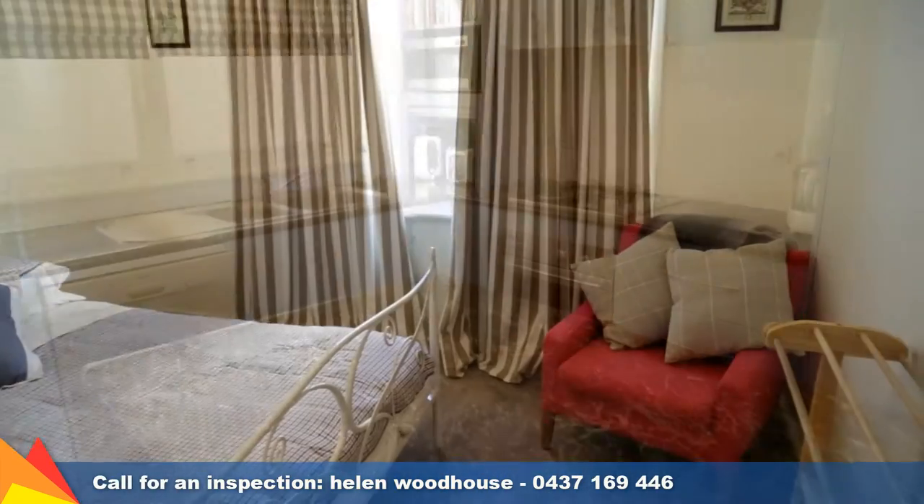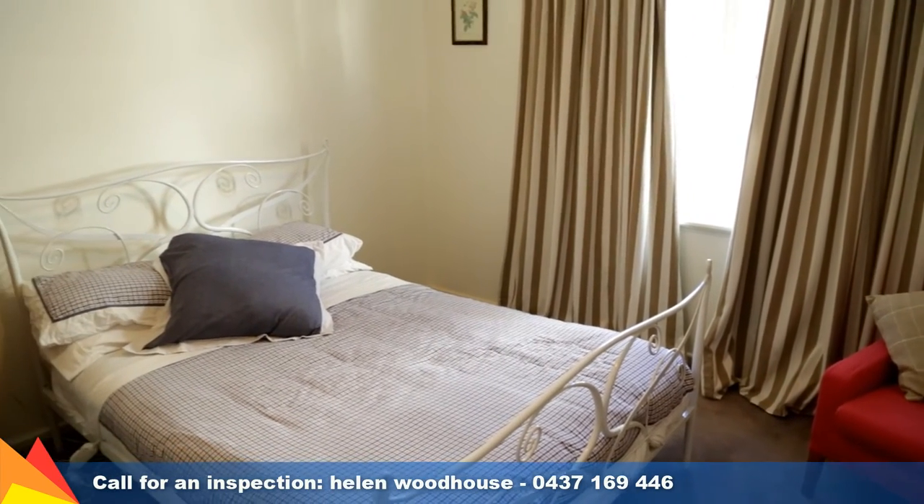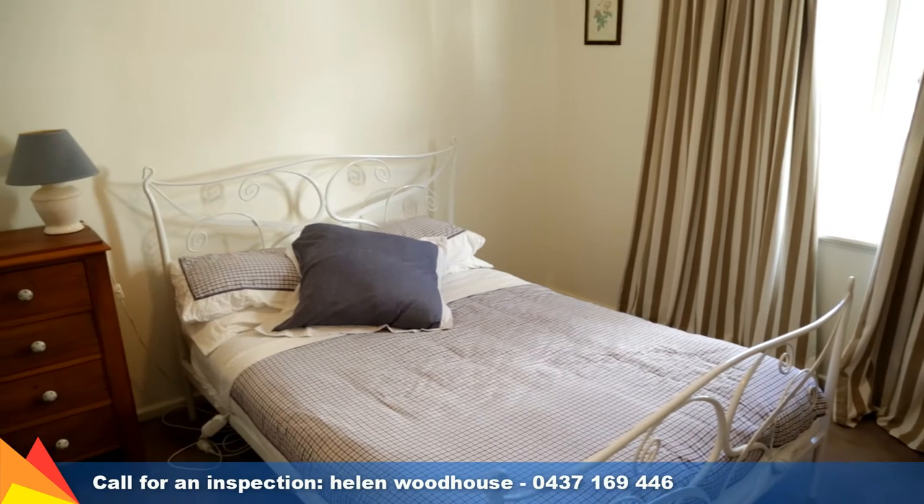Comfort is assured with a reverse cycle air conditioning unit to the dining area, open fireplace, gas heating and ducted evaporative cooling.